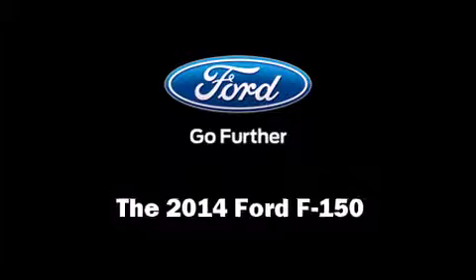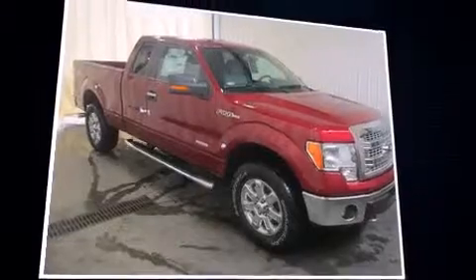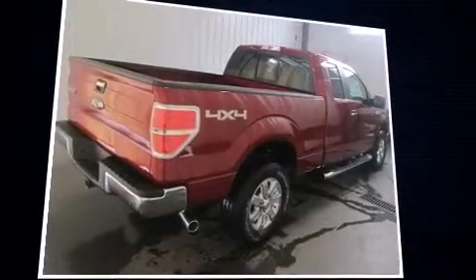The 2014 Ford F-150. It features four-wheel drive capabilities, a durable automatic transmission, and a 3.5-liter six-cylinder engine.